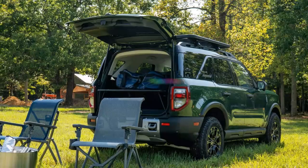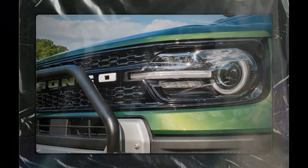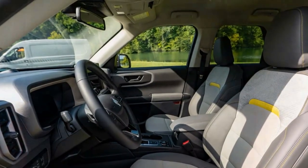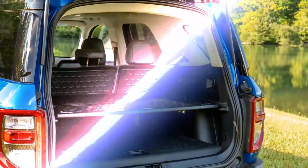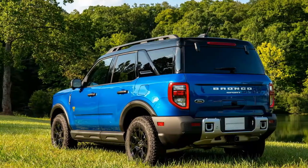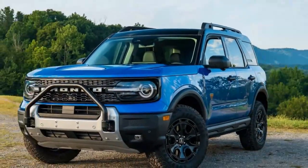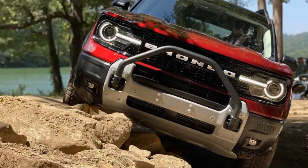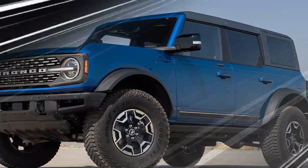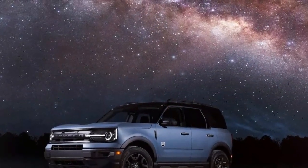The 2025 Ford Bronco Sport carries forward its rugged and adventurous design, clearly influenced by its larger sibling, the full-size Bronco. Its boxy shape, upright stance, and distinctive front grille give it a bold, off-road-ready look, while its compact size makes it versatile for urban driving. With high ground clearance, short overhangs, and protective cladding, the Bronco Sport emphasizes durability and capability. Inside, the design is both practical and modern, with durable materials and clever storage solutions such as haul straps on the seats and a rubberized cargo floor. The cabin features an intuitive layout blending rugged style with comfort, ensuring it can handle both daily commutes and weekend adventures. In terms of technology, the 2025 Bronco Sport is equipped with Ford's latest SYNC 4 infotainment system, offering a user-friendly interface.